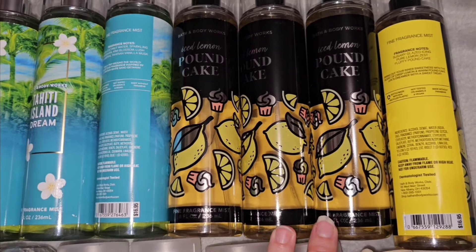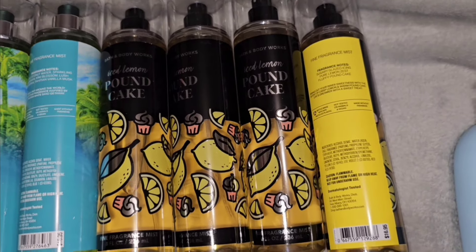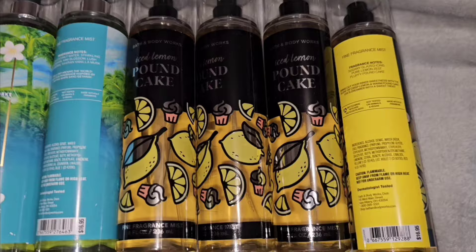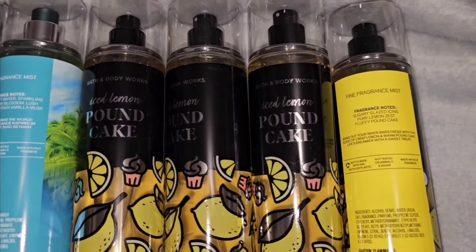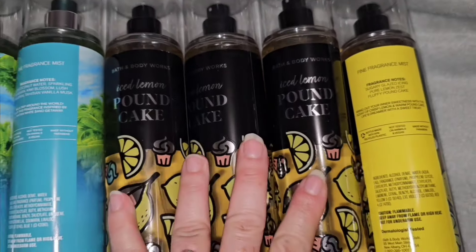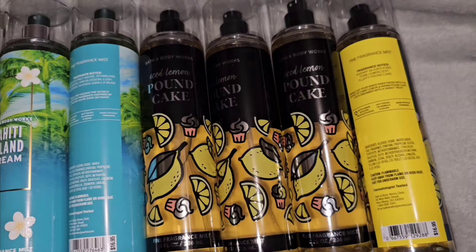Next up is Ice Lemon Pound Cake. This is the second year they've come out with this — I had one from last year and it was really good. Beautiful cake scent. I mean, the best cake scent they have put in any of their cake scents. Strawberry Pound Cake is so good too, and they are very similar in being sweet and gourmand, but Ice Lemon Pound Cake tops them all as far as the cake scent in it. The scent notes are Sugary Glazed Icing, Pure Lemon Zest, Fluffy Pound Cake. It has the lemon, but it has that beautiful cake mixed in with the lemon. It's so good. So I got four.